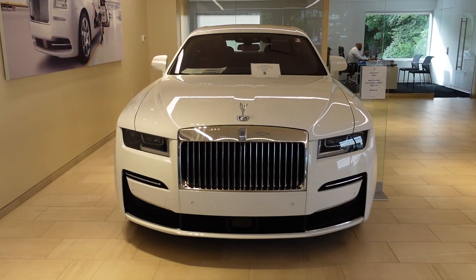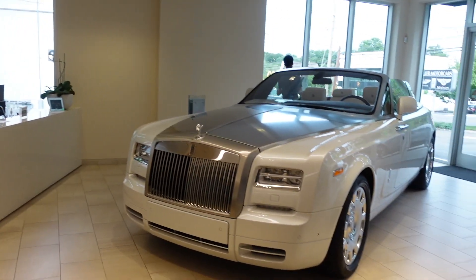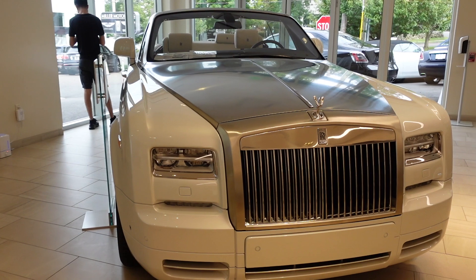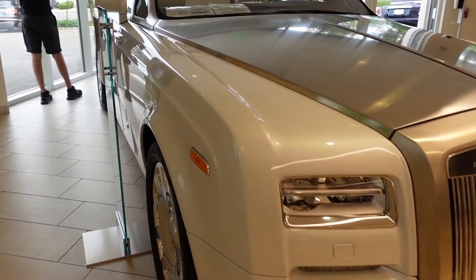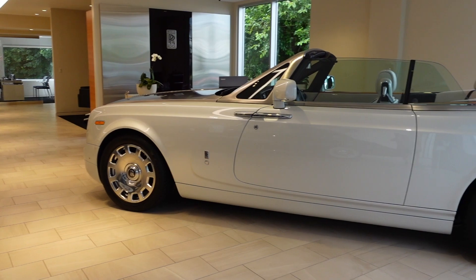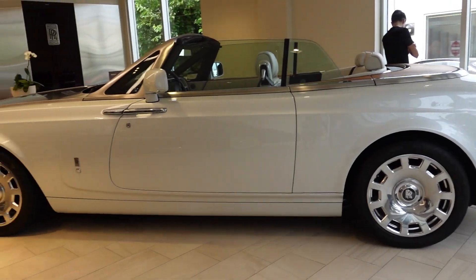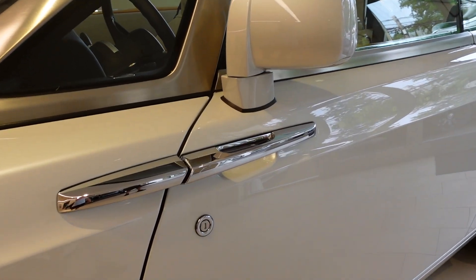In the Rolls-Royce showroom, we've got a 2021 Ghost in Arctic White and a 2017 Phantom Drophead Coupe. When this car was new, it had a price of $574,000 — now it's just under $380,000. I never remember how big this car is until I see it in person. It's quite literally a land yacht. It's huge. The exterior color is Andalusian White, which is a $10,475 option.